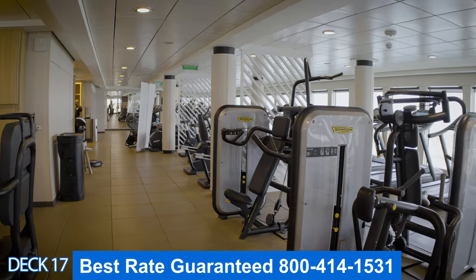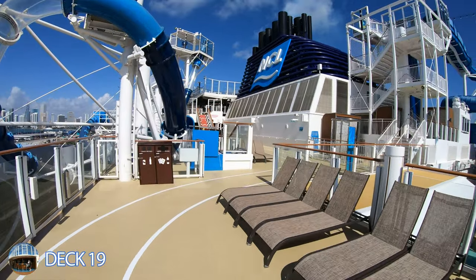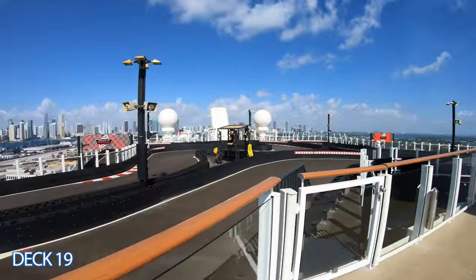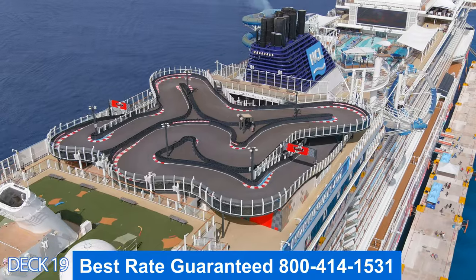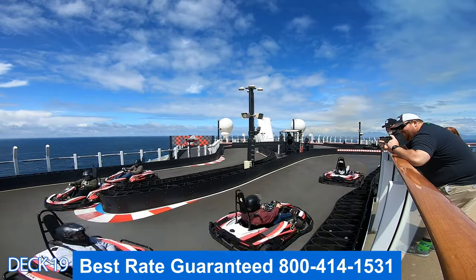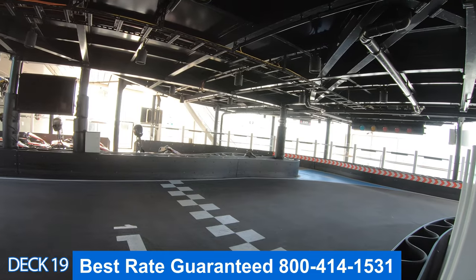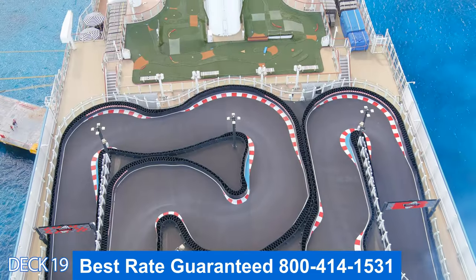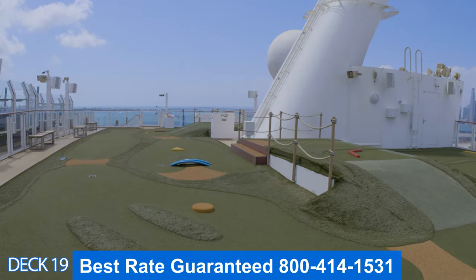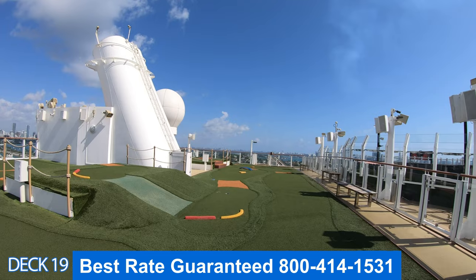Let's take a look at some of the activities that set this ship apart from a lot of the others. We're going to head right on by the Ocean Loop waterslide and take a look at the Joy Speedway — this is the go-kart track. What's really cool about these go-karts is that they are electric, so they don't make any noise. If you want to ride the go-karts, make sure you make a reservation. Right in front of the go-kart track is the mini golf, which is right in between the go-kart track and Spice H2O.